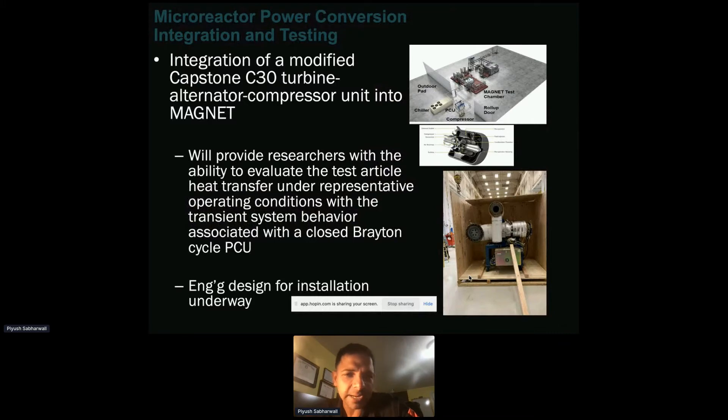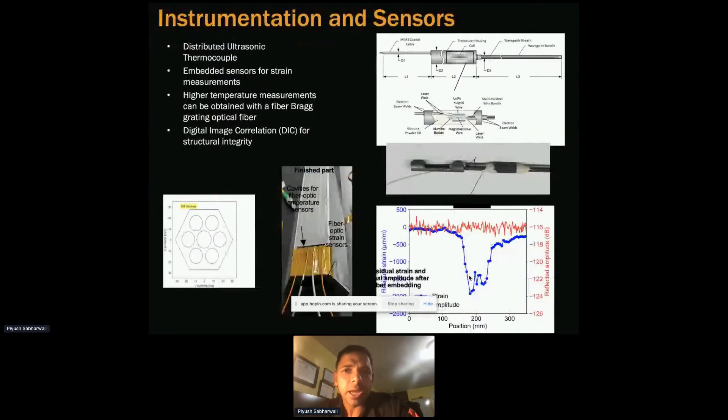Next year, we'll be looking into coupling the C30 with the MAGNET facility. Instrumentation sensors become a very important part of this — to really understand what's happening within the test article and get the required information, sensors and instrumentation become very important.